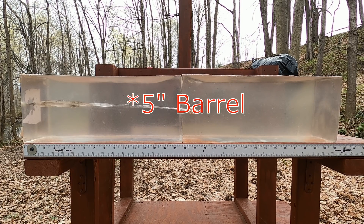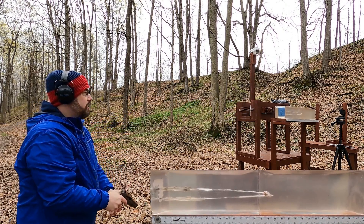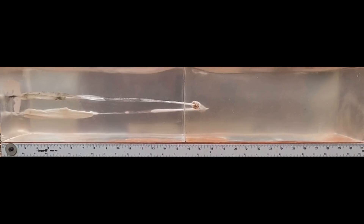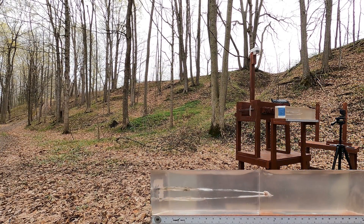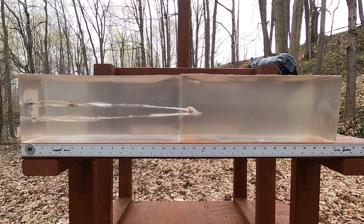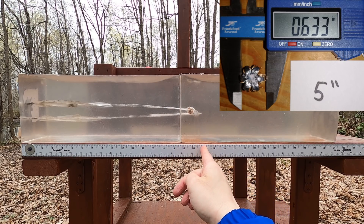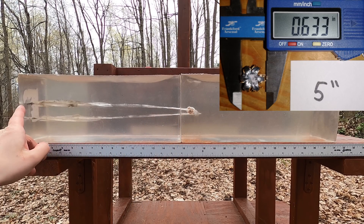Let's try the four-inch barrel. We have perfect flowering from what I can tell. Our damage path is about 18 and a half inches, with the leading edge of the petal right at about 18 inches exactly. I'd say that's perfect — a perfect load for a four-inch barrel, and it looks almost the same as the 3.2-inch barrel result. We're not seeing a whole lot of difference.